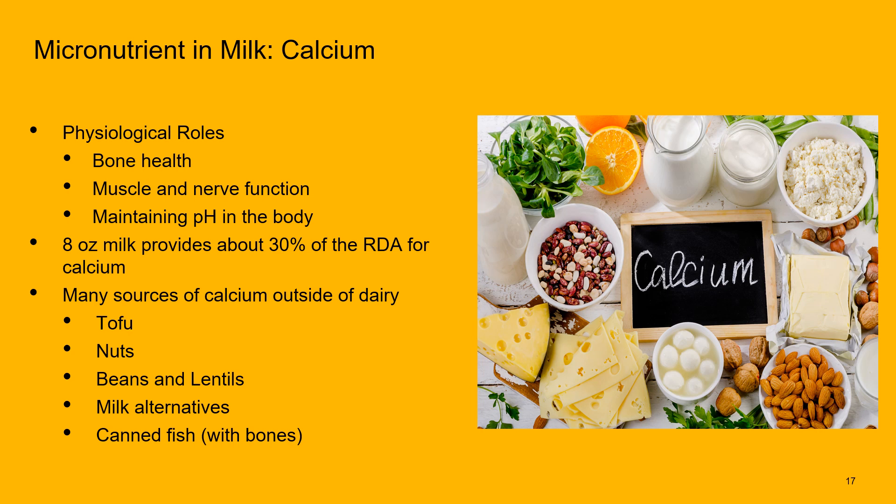Now let's look at the micronutrients in milk. Probably the most famous is calcium. Milk is well known for providing about a third of our daily recommended intake of calcium, which is important for bone health, muscle and nerve function, and maintaining pH in the body. However, there are many other calcium sources outside of dairy, such as tofu, nuts, legumes, canned fish with bones like canned salmon, and milk alternatives.